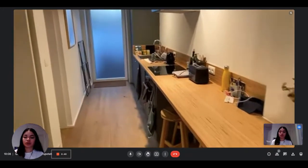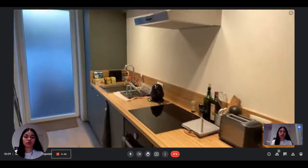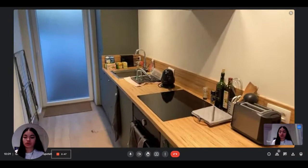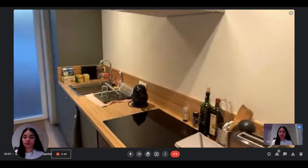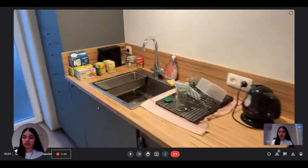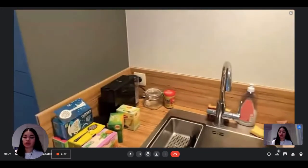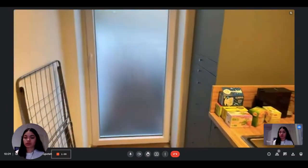And then you have access to the kitchen, which is an open kitchen, fully equipped. You have the toaster, the stove, the oven, the coffee machine, and everything you need to cook and eat. Here's the sink, as you can see. You also have a lot of storage, so that's good.